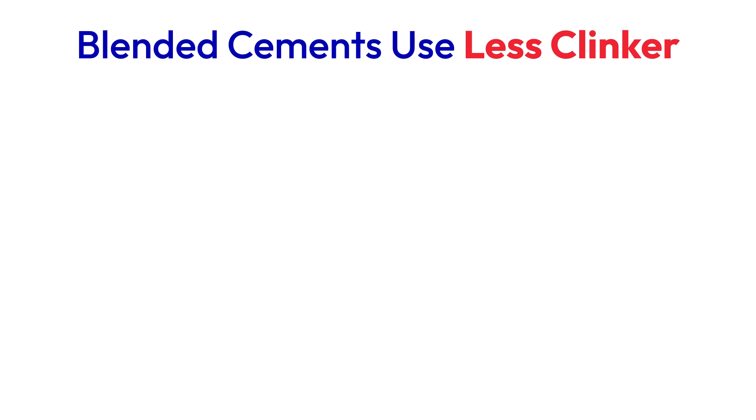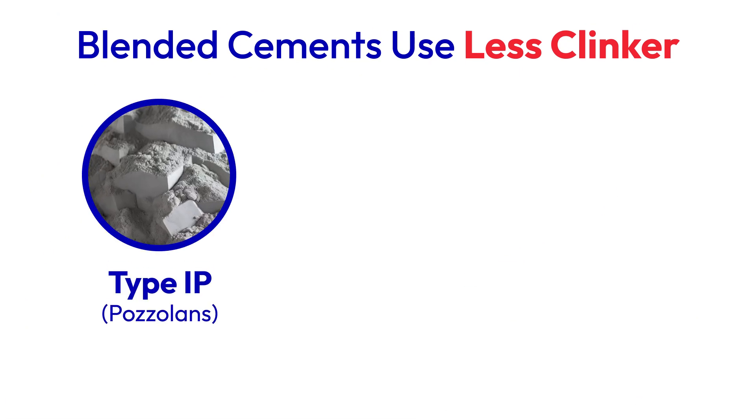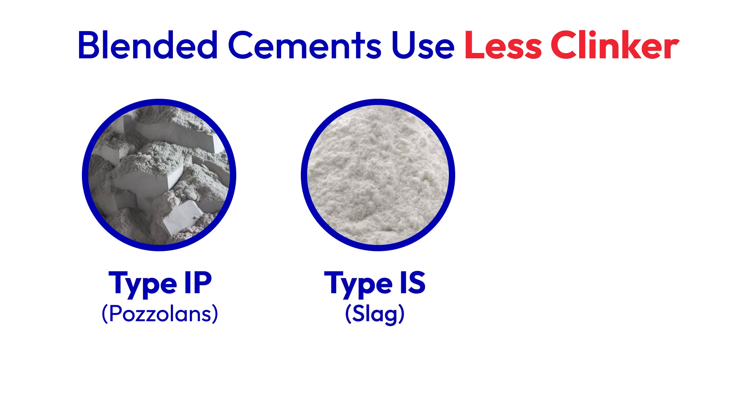Blended cements are different than ordinary Portland cements in the amount of clinker that's in them. You replace part of that clinker with materials like pozzolans — either natural or man-made — and those are called 1P cements, or you can replace some of the clinker with slag and then it's called a 1S cement.